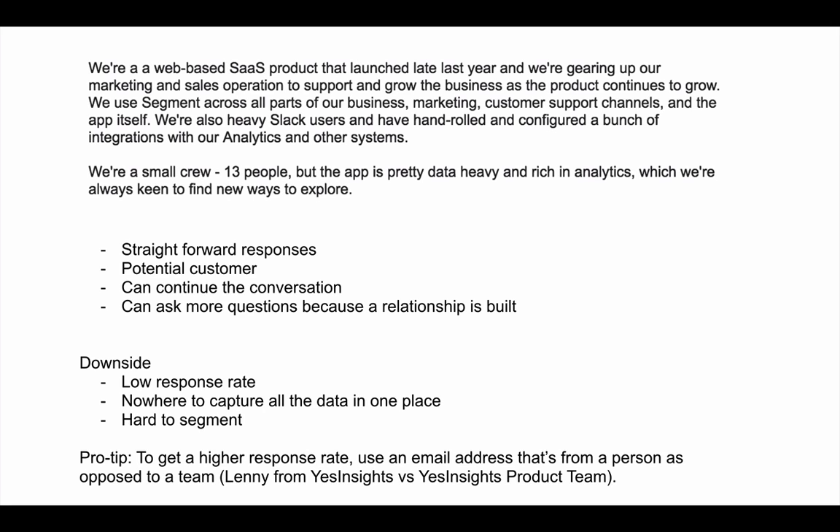This respondent is a potential customer because they took the time to reply — they're committed. Notify can continue the conversation, turn them into a customer, and nurture them with educational content toward their buyer persona. The downside is a super low response rate — from a UX perspective, users have to write an email and think about how to answer. Also, without third-party survey software, you can't track data, export results, or segment users. Pro tip: use a personal email address (e.g., lenny@notify.io) rather than contact@notify.com to get a higher response rate.